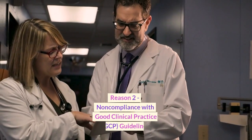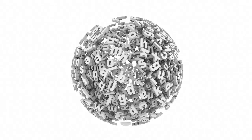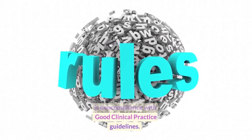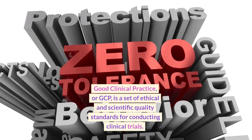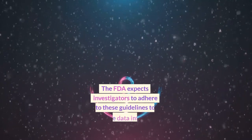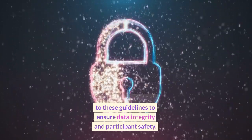Reason 2: Non-compliance with good clinical practice guidelines. The second reason for FDA 483 warning letters is non-compliance with good clinical practice guidelines. Good clinical practice, or GCP, is a set of ethical and scientific quality standards for conducting clinical trials. The FDA expects investigators to adhere to these guidelines to ensure data integrity and participant safety.